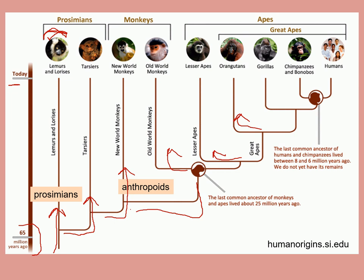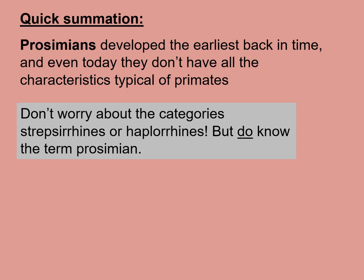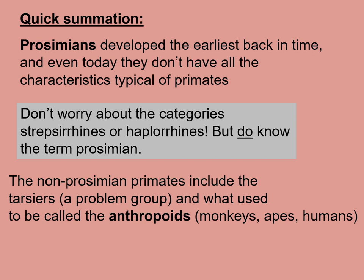So in this chart, going from bottom to top, where a species or group split becomes more recent in time. And as you go from humans to the left, the further left you go, the less closely related these other primates are to us. To quickly sum up: prosimians developed the earliest, soon after 65 million years ago, and even today they don't have all the characteristics typical of primates. Don't worry about the category strepsirines or haplorines, but do know the term prosimian. The non-prosimian primates include the tarsiers, a problem group, and what used to be called the anthropoids — monkeys, apes, and humans.